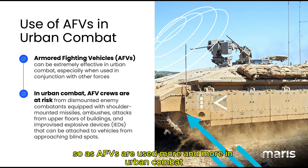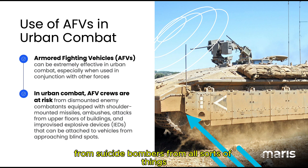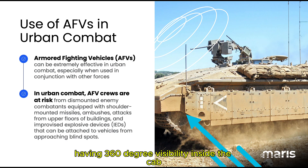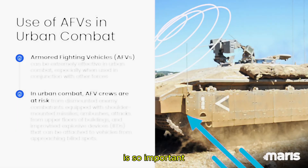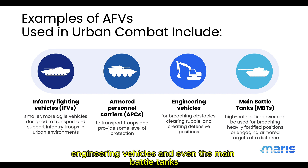As AFVs are used more and more in urban combat, they are much more at risk from IEDs, from suicide bombers, from all sorts of things, which is why having 360 degree visibility inside the cab is so important. Situational awareness can be used in infantry fighting vehicles, armoured personnel carriers, engineering vehicles, and even main battle tanks.